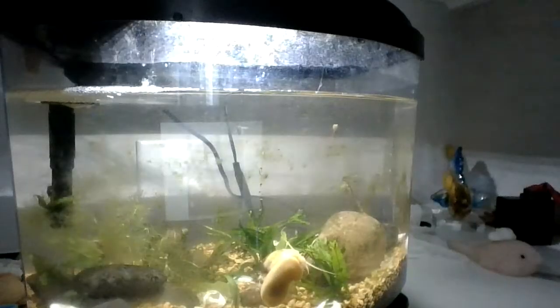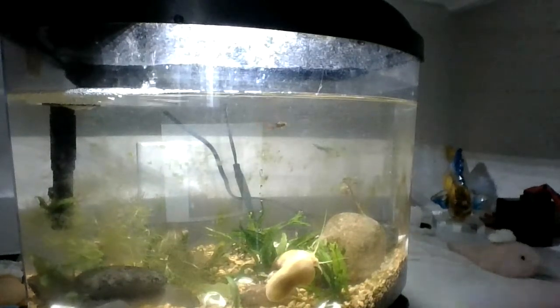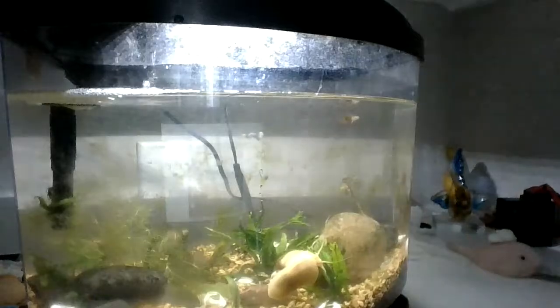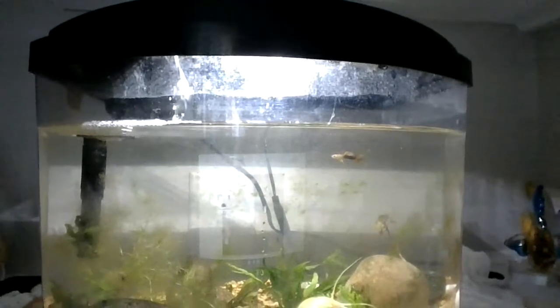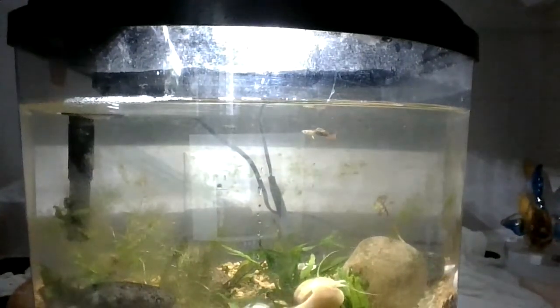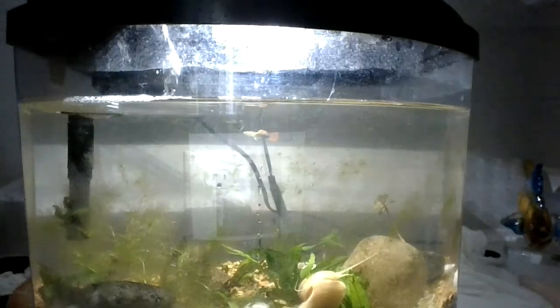So in the following clip you just saw, you could see the snail. My African Dwarf Frog Kermit was going to hide in this little rock cave area, and the two guppies are just looking absolutely fabulous. So let's get a quick little montage of them real quick.